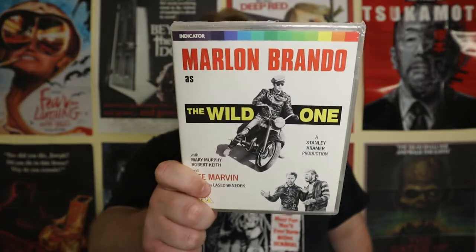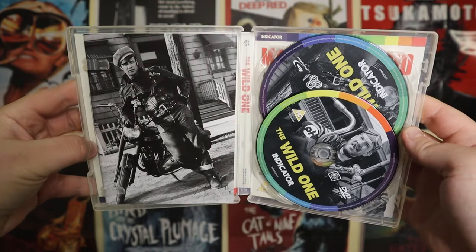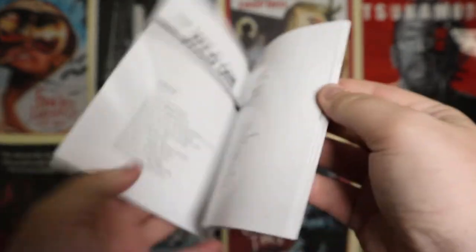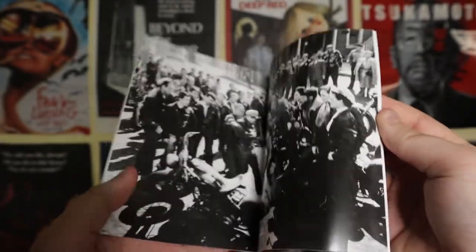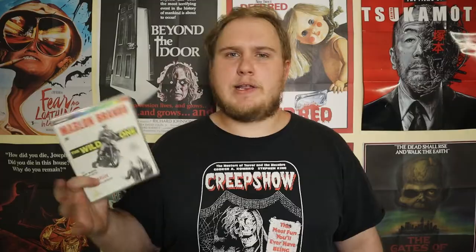The next one, still sealed, is The Wild One starring Marlon Brando from 1953. Apart from wanting to watch more Marlon Brando films from this era, I've heard it's widely considered the first outlaw biker movie. The character Brando plays apparently became a well-known persona in the 1950s. It also stars Lee Marvin. Knowing its legacy and reception, I'm very interested to watch this one.